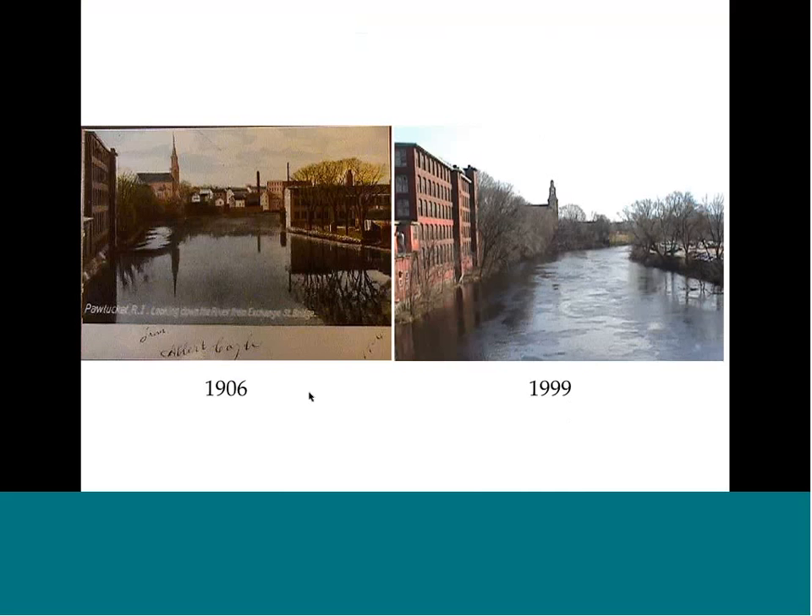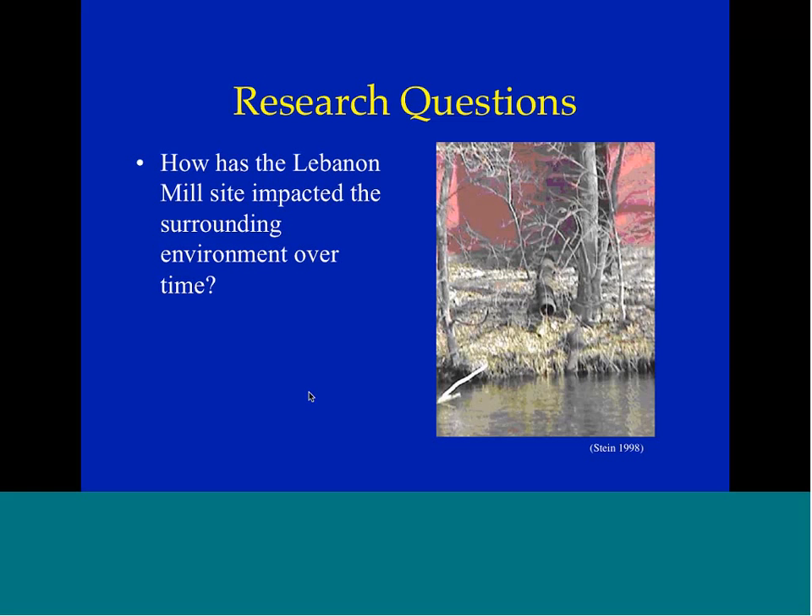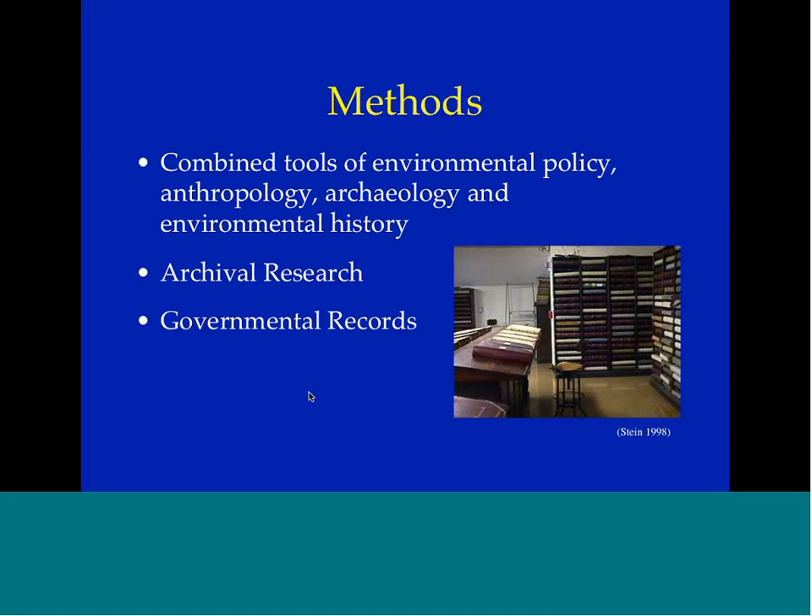My research questions were: how has the Lebanon Mill site impacted the surrounding environment over time, and what is the future of the Lebanon Mill site? The methods I used were the combined tools of environmental policy, anthropology, archaeology, and environmental history.